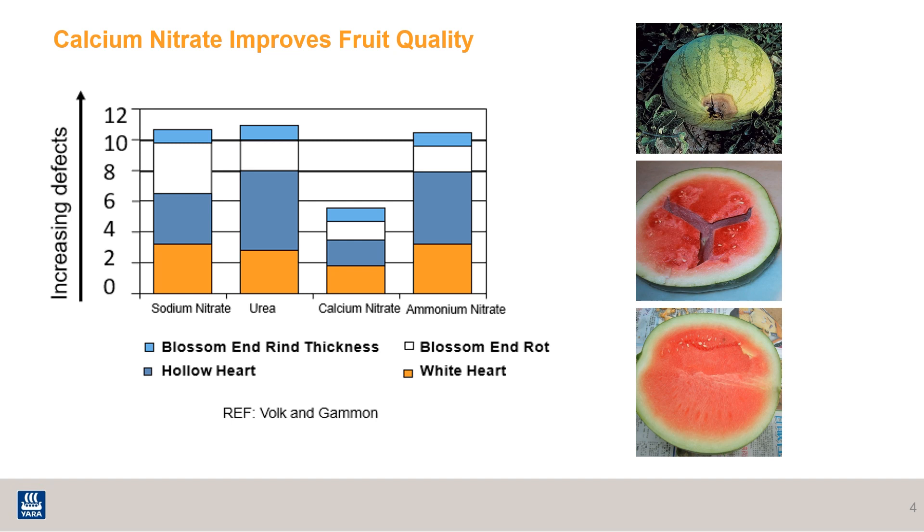A lack of sufficient calcium has an impact across all crops, from lettuce and tomatoes to strawberries and citrus. The bottom of the slide shows some of the various quality issues we can run into in the field. Hollow heart and blossom end rot aren't all calcium-related — water, pollination, and many other factors can play into that too. But as you can see, when calcium nitrate is used, the instances of defects are significantly reduced.